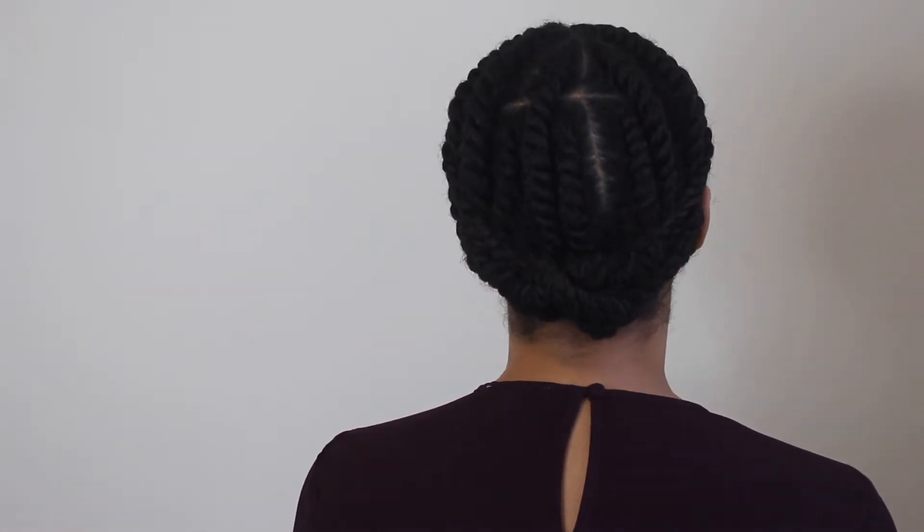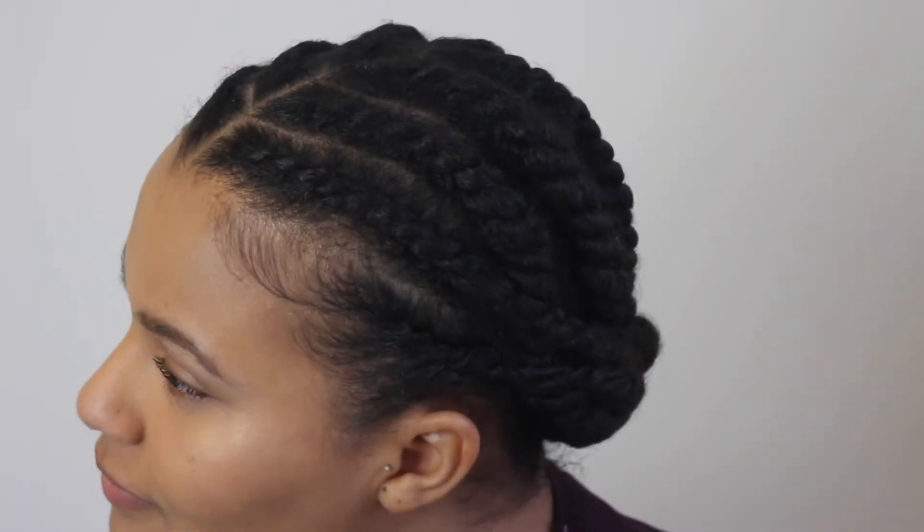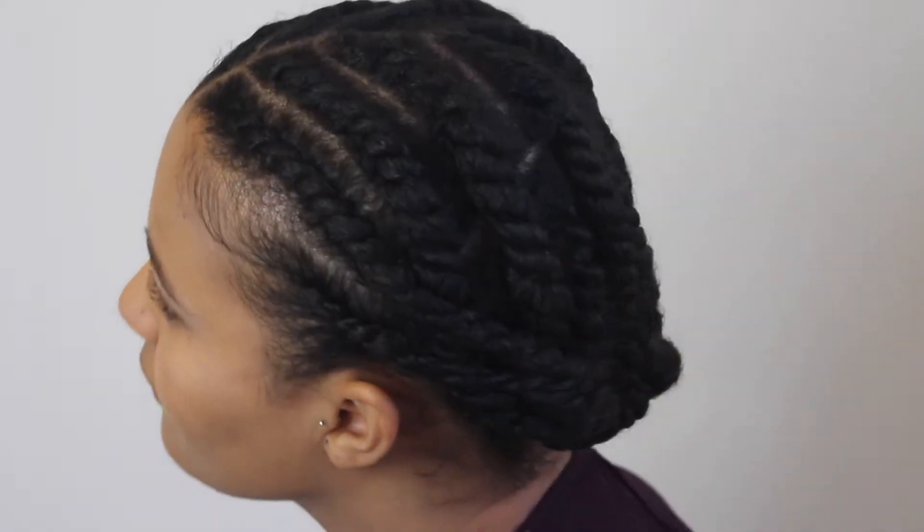Hi everyone, welcome back to my channel. In this video I'm going to be showing you how I get this flat twist style, and I'm going to be trying out some new products from Luster's Pink. So stay tuned.